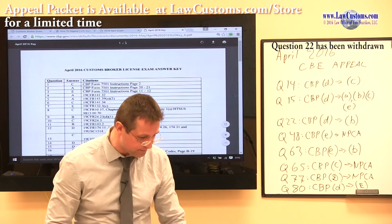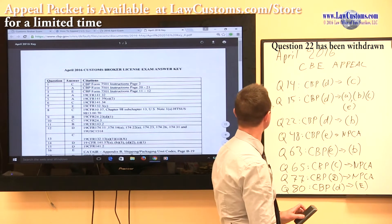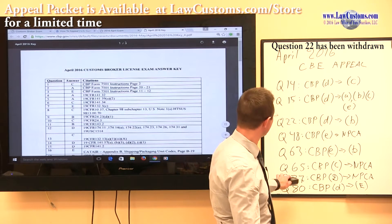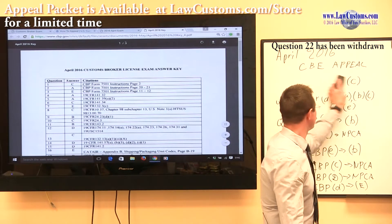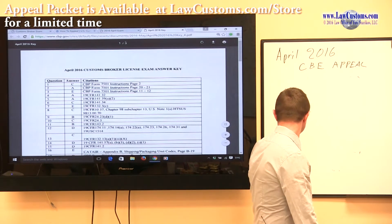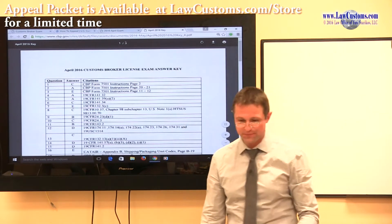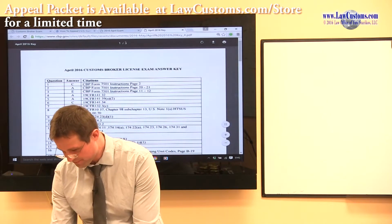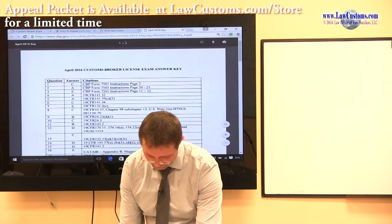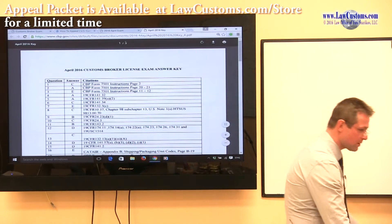Now that we've covered the basics, we're ready to go into the substance. Let's start from question 14 and go in increasing order. The first question to be discussed is question number 14.